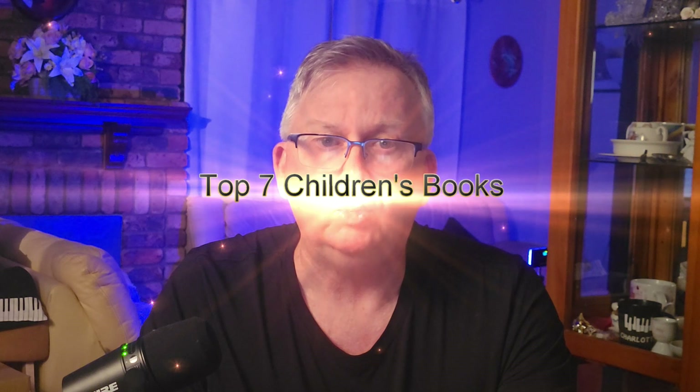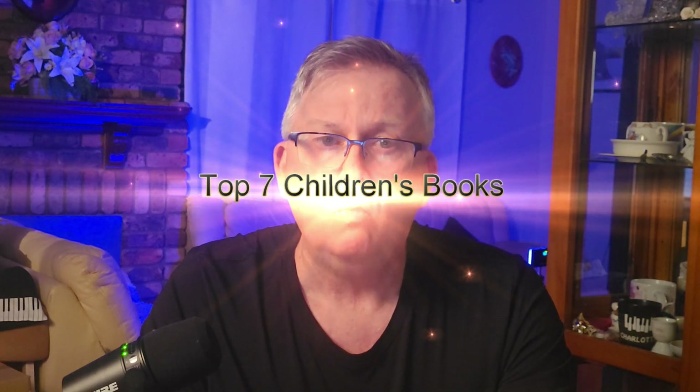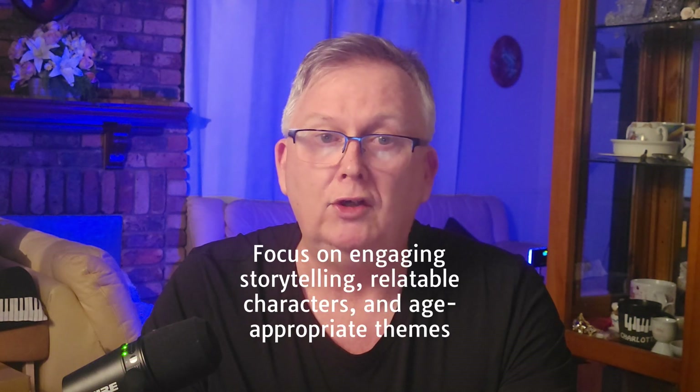And there you have it — the top 7 children's book genres for Kindle Direct Publishing success. Remember, the key to creating a successful children's book is to focus on engaging storytelling, relatable characters and age-appropriate themes. So get your creative juices flowing and start writing your next bestseller. Don't forget to like and subscribe to Wombat Coaching for more tips and tricks on Kindle Direct Publishing. Thank you for watching and happy writing!